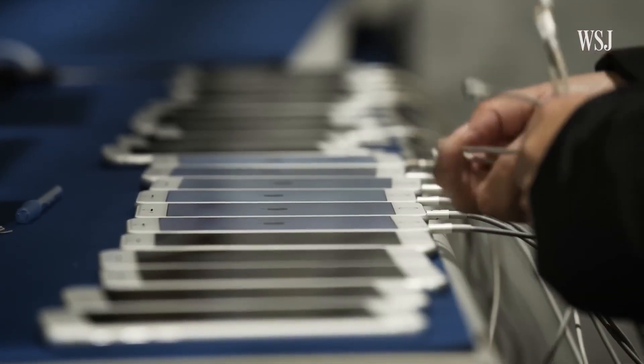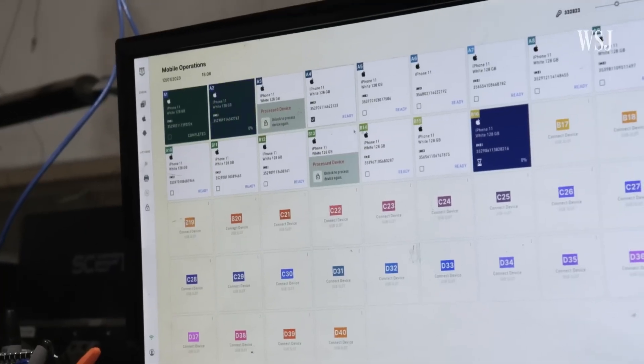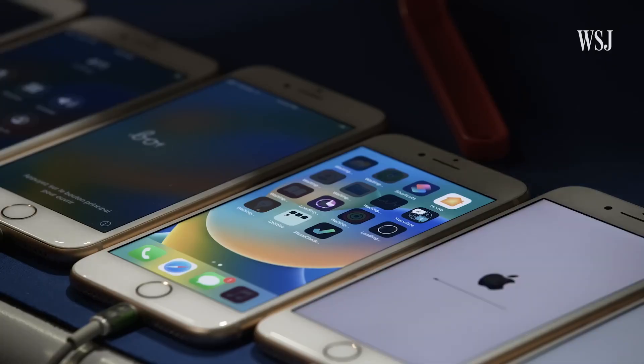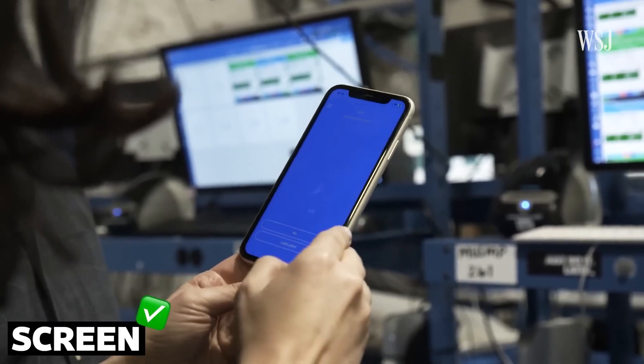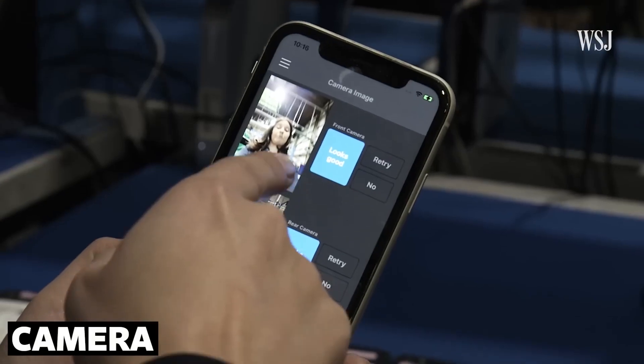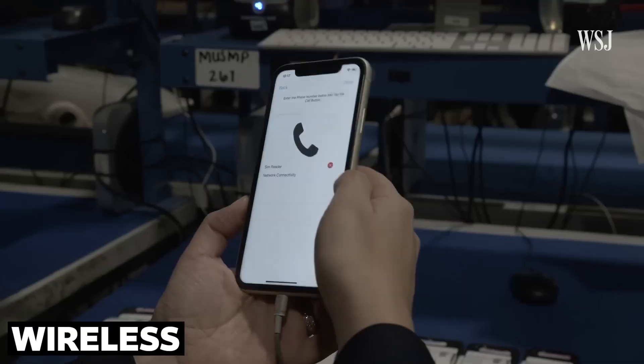Data security is taken seriously. Simply resetting a phone isn't enough. Instead, specialized software overwrites the memory multiple times, making sure that no personal information can ever be recovered. If the phone passes the tests, it might get minor repairs, like a new screen or battery, before being sold as a refurbished device.